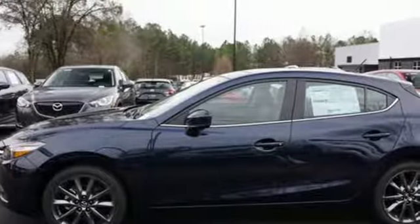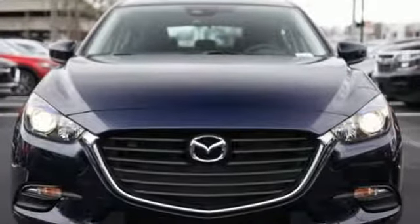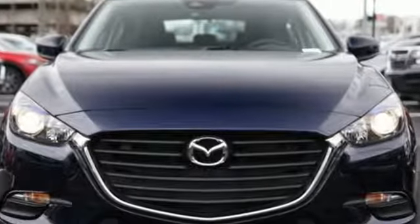Kelly Blue Book calls it exceptionally stylish and fun from day one. For all the things that drive you, there's Mazda. Take it for a test drive today.